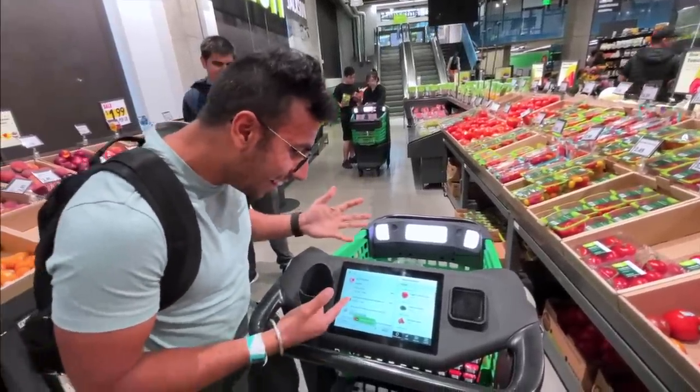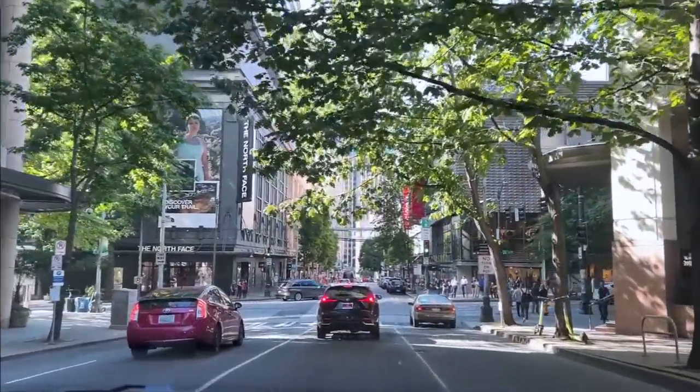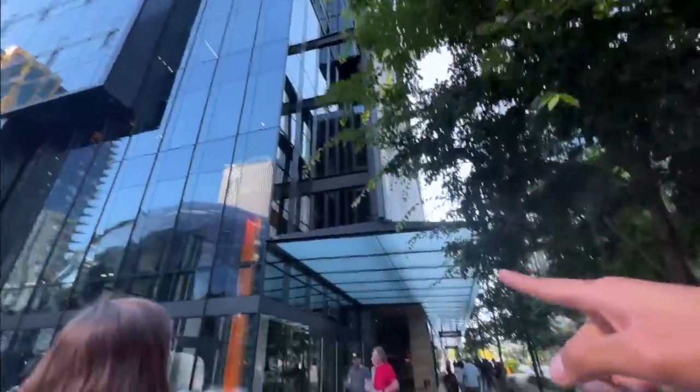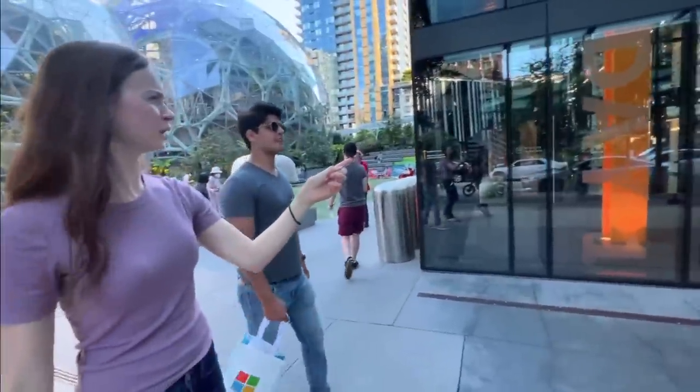Wow, it's kind of here. This is another Amazon building. It's under Amazon Go — the Day One building, in which Jeff Bezos used to work.